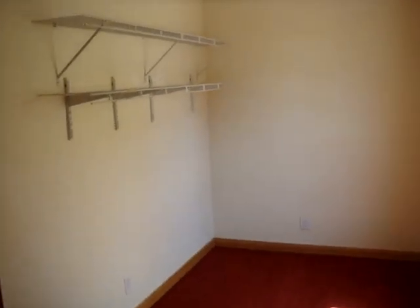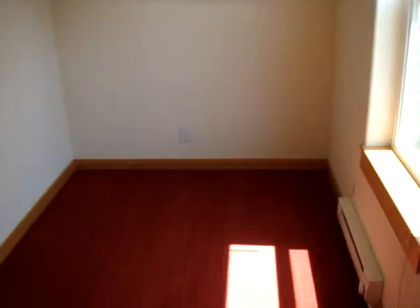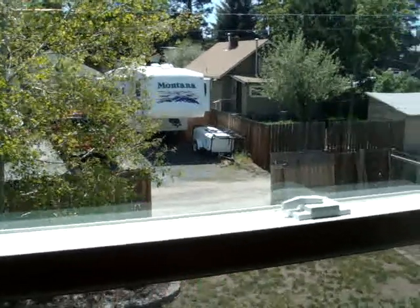And then this is the study, office, huge closet, nursery — whatever the people that pay us a lot of money for it want it to be. Looking at an RV again.